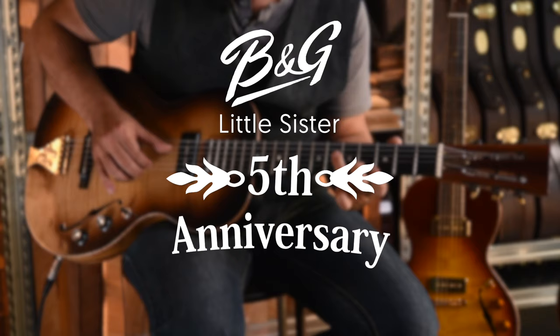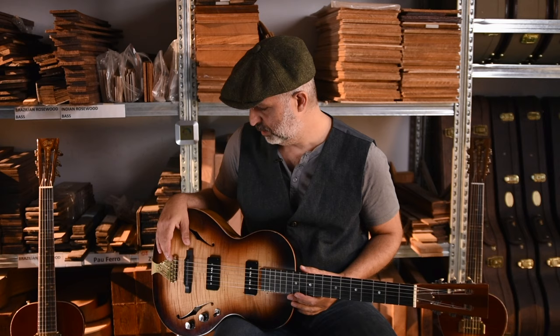As some of you may know, I'm a jewelry designer by trade, and I'm also a music lover. So how did the Little Sister come to be? In 2011, a mysterious event took place. I saw the famous photo of Robert Johnson with the L1 guitar.